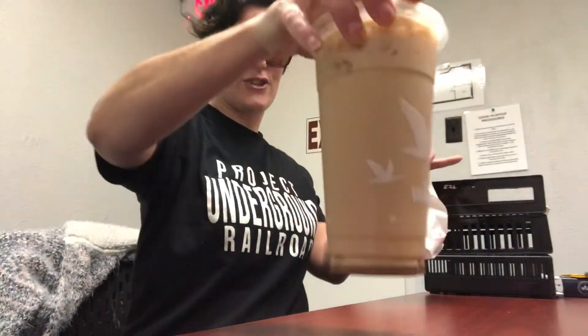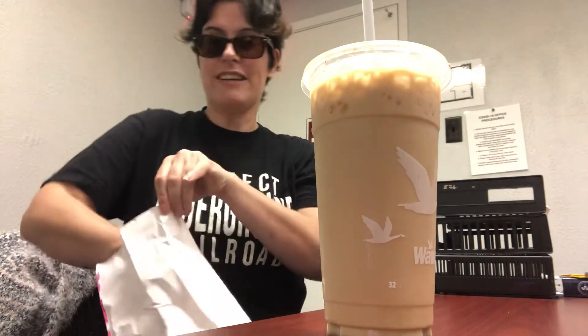So today we are trying the French Toast Iced Coffee from Wawa, and this is supposed to be the Spicy Ghost Pepper Donut from Dunkin'.